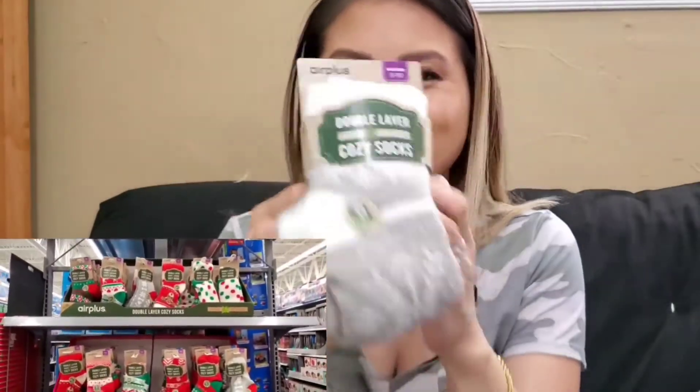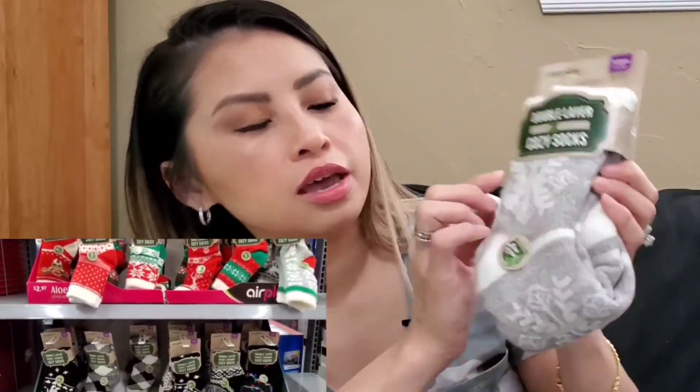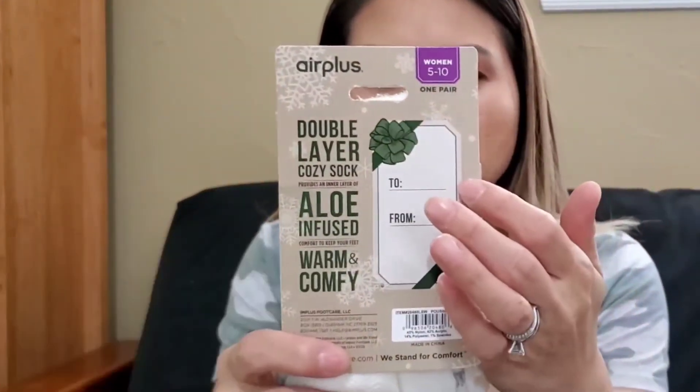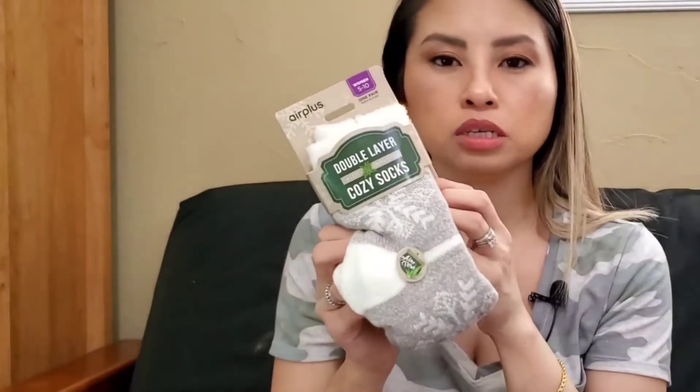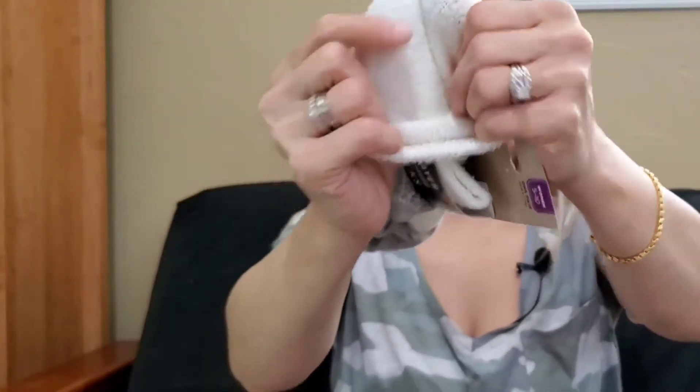My last purchase is these cute little socks. I love these kinds of socks for winter. This is the brand Air Plus double layer cozy socks, owl infused. You can give them as a gift — they already have a card on the back, or they could be a stocking stuffer. I love these socks when it's super cold and we have the fireplace going.